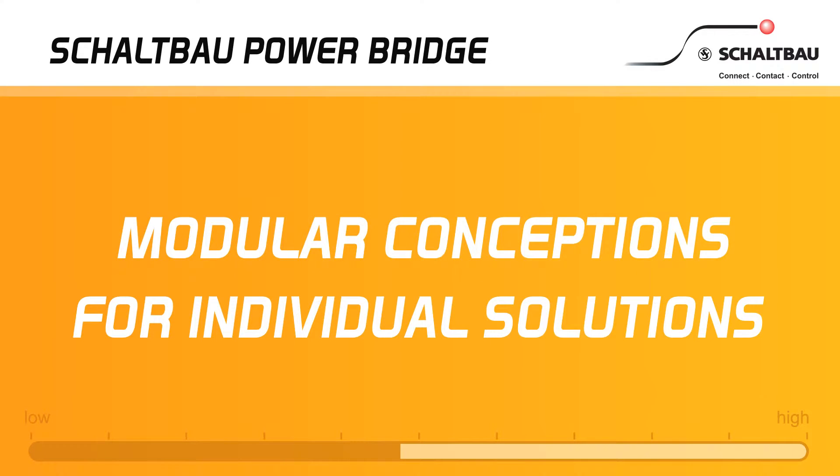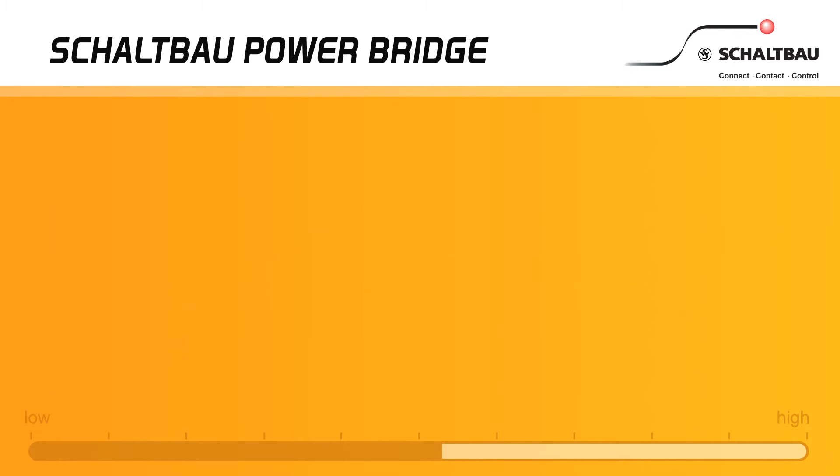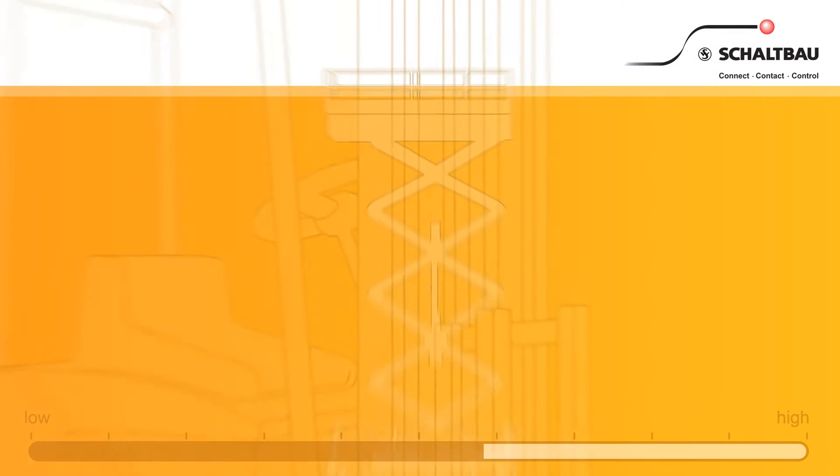Benefit from the modular design. Individual solutions for the battery management of the future. As a result, Schallbau already complies with the DIN VDE standard for higher carrying capacity today.